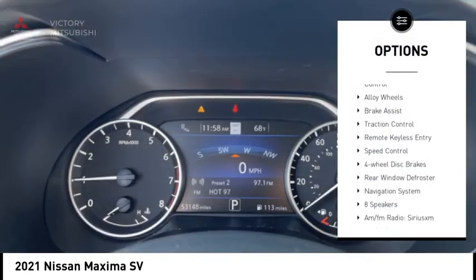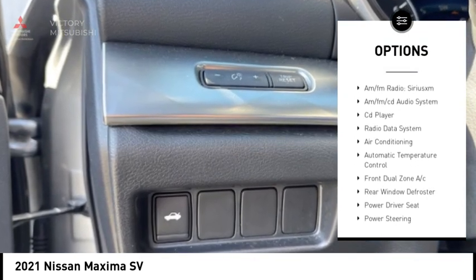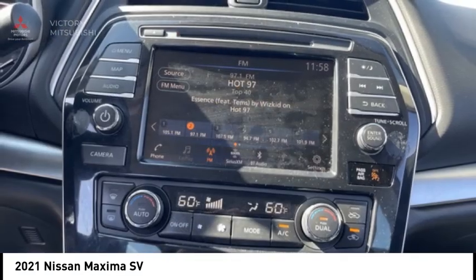Electronic stability control, alloy wheels, brake assist, traction control, remote keyless entry, speed control, four-wheel disc brakes, rear window defroster.